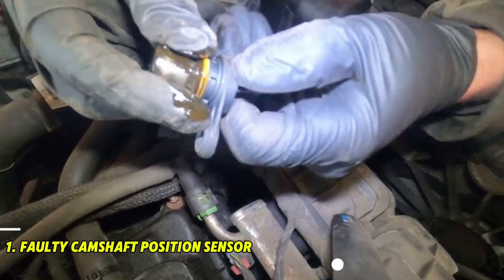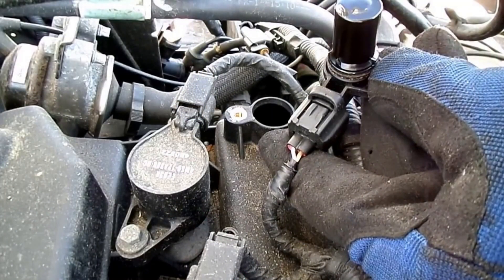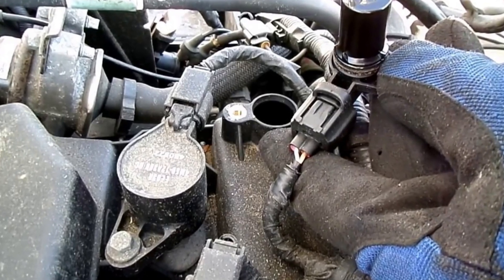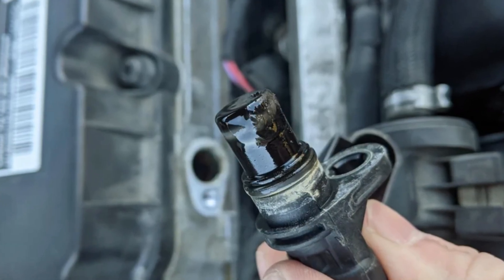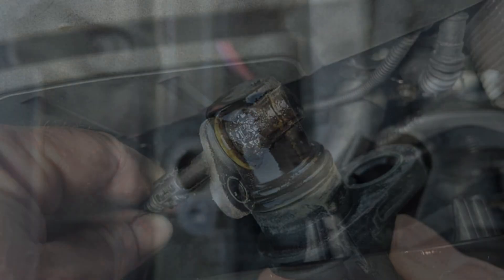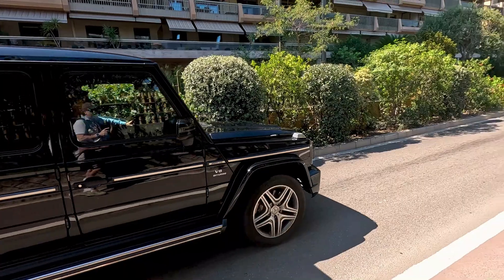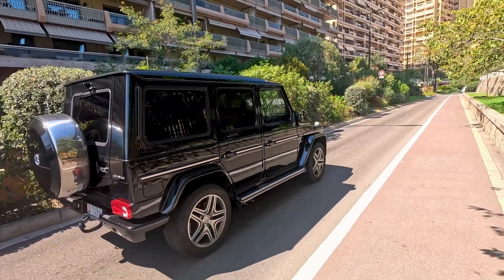Number 1: Faulty camshaft position sensor. The sensor may be worn out, damaged, or defective due to age or contamination. Inspect the sensor for damage or contamination. Replace the camshaft position sensor if found faulty. Clear codes and test drive to confirm the fix.